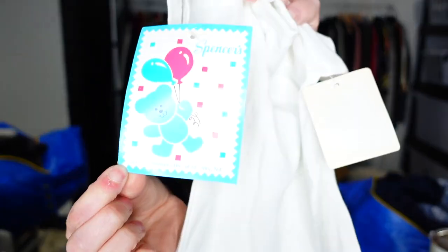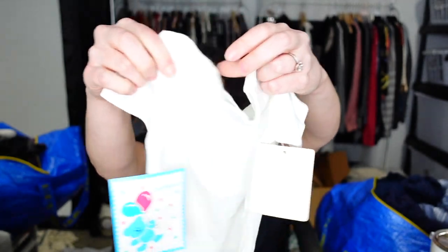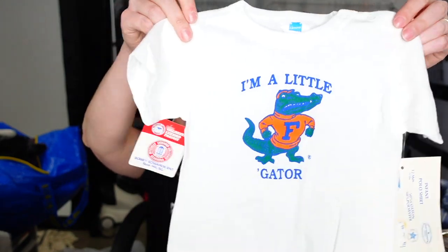This one is vintage too — I forgot. It's from Spencer's. I don't know that store. Infant polo shirt, 12 months. Oh, it's from New York, 1991 — that's the little tag. It also has the collegiate tag on it. It says 'New We Tag Little Gators.' I'm a little Gator! Size 12 months, vintage deadstock. So cute.